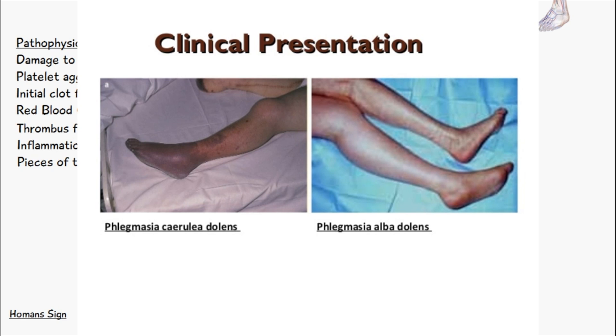With phlegmasia cerulea dolens, the thrombosis is not only in the deep veins but also in the collateral or surrounding veins. So we have a lot of congestion, edema, and fluid retention — and the colour it looks something like this.